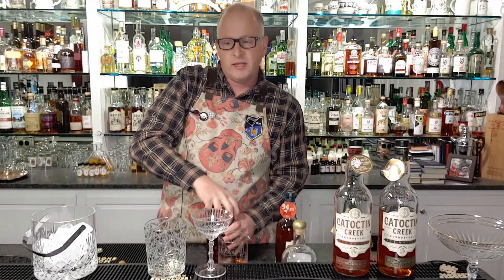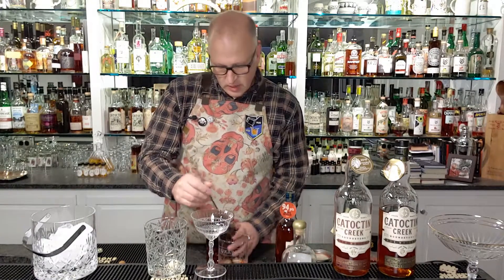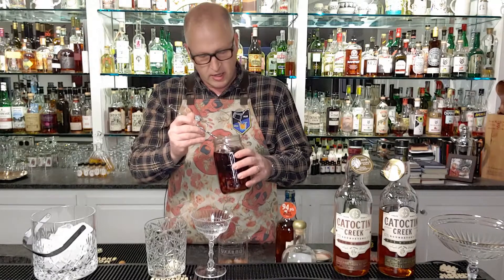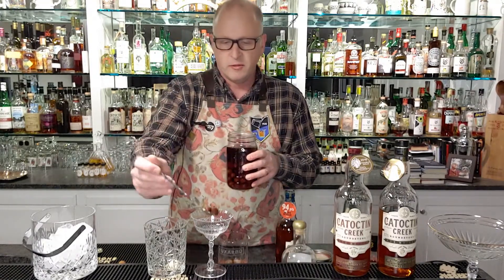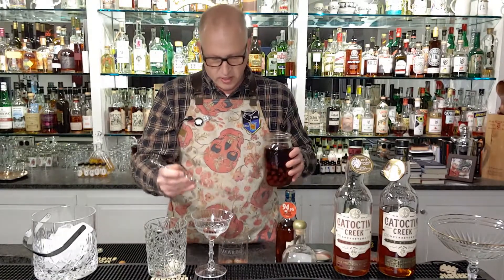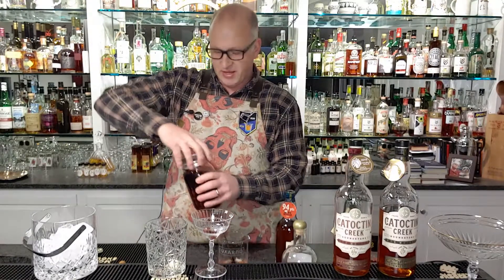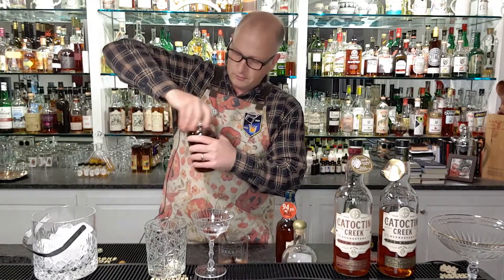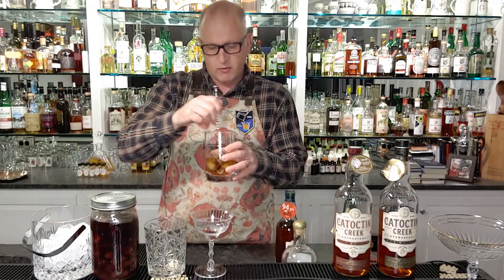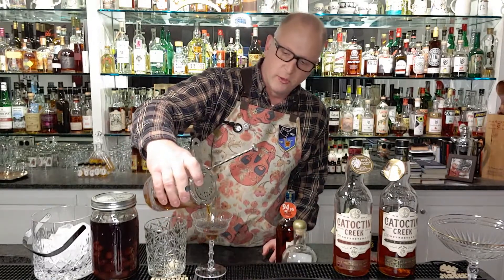Virginia is quite the cherry-growing state — they grow naturally here and are quite delicious. These are sour cherries off of my neighbor's tree, and I like them, so I'm going to use two. We'll put some cherries in the glass, and I always like to take an indulgent little extra spoonful of the cherry syrup, which sweetens it up a little bit. We'll give it one more stir and then grab our strainer.